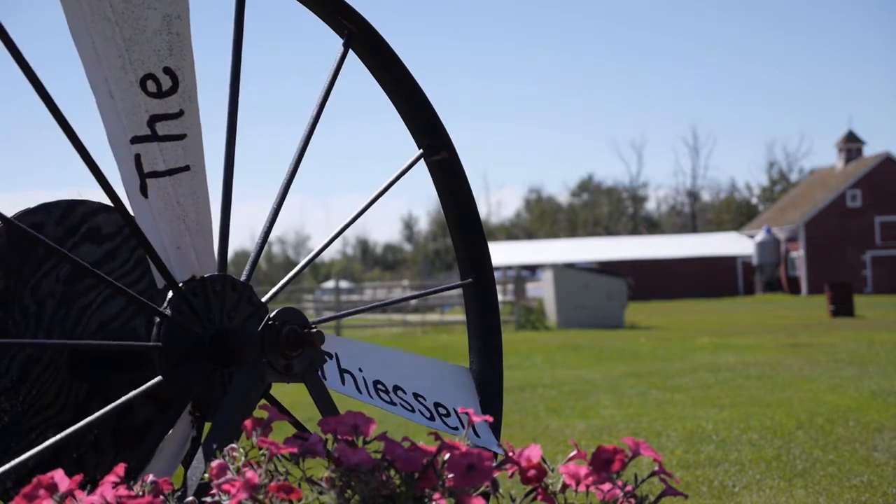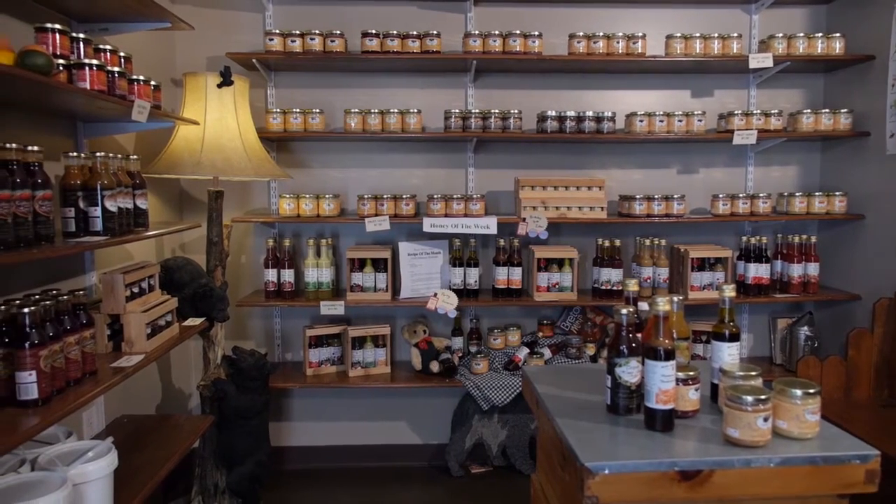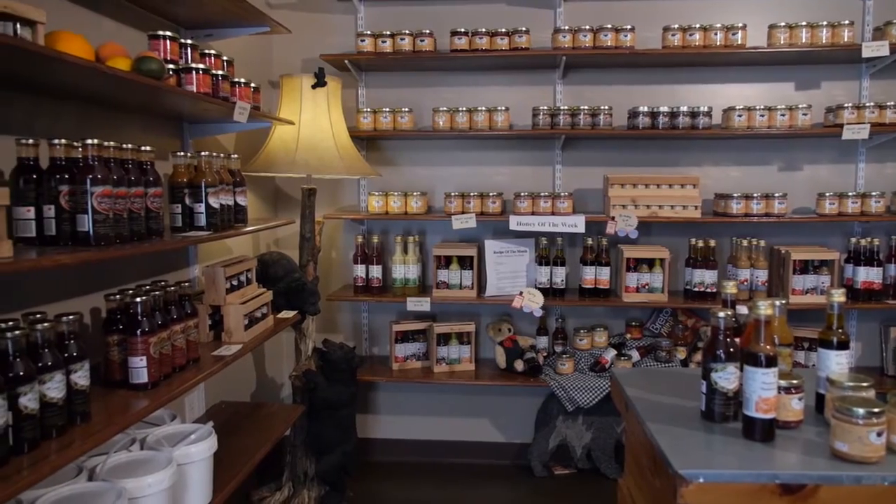Beriberi Honey is a family-operated business that has been in operation since 2006. Located in Tofield, Alberta, Canada, we produce, together with our four children, a wide range of high-quality honey products.